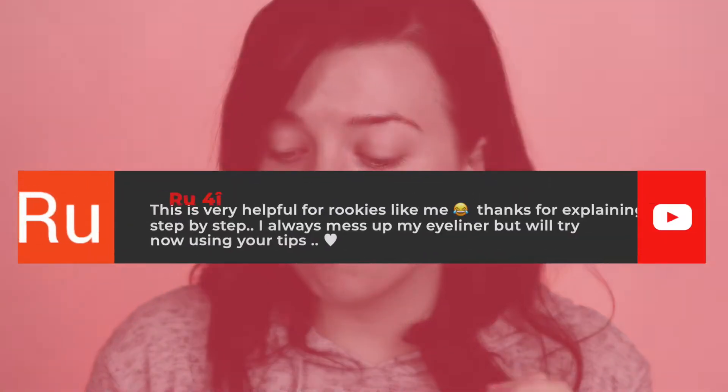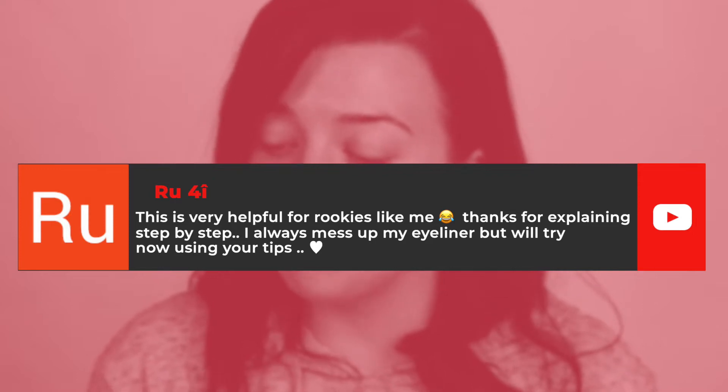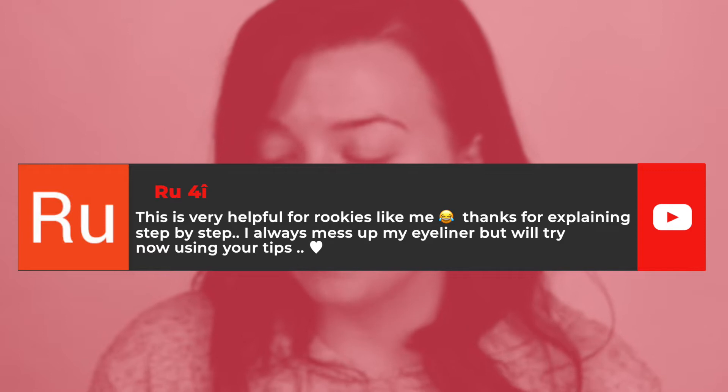This week's comment of the week — I do apologize because I will probably pronounce this wrong — is from Roo, and she says: 'This is very helpful for rookies like me. Thanks for explaining step by step, I always mess up my eyeliner but will try now using your tips.' I really hope the video helped you. Remember, practice makes perfect — even some days I struggle with my liner. It does get easier with practice, but even if you stop for a couple of months it might get a little bit tricky again, so don't be too hard on yourself. Everyone makes mistakes.